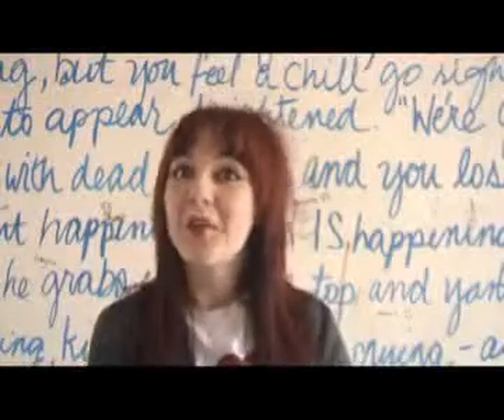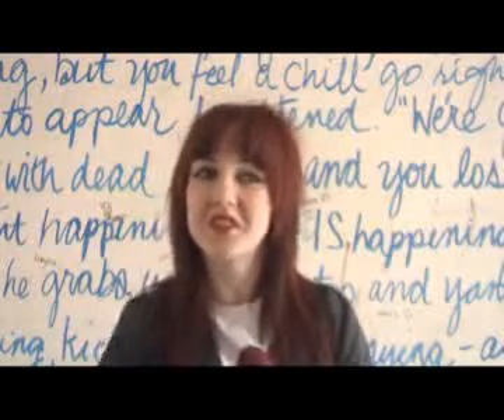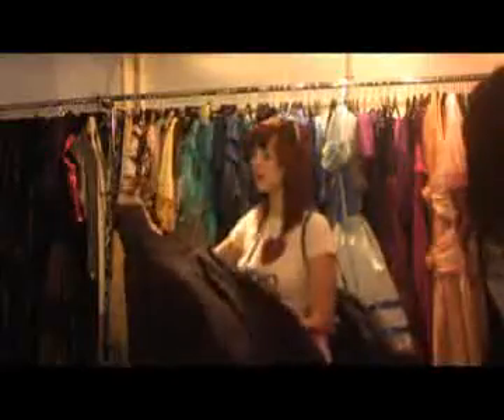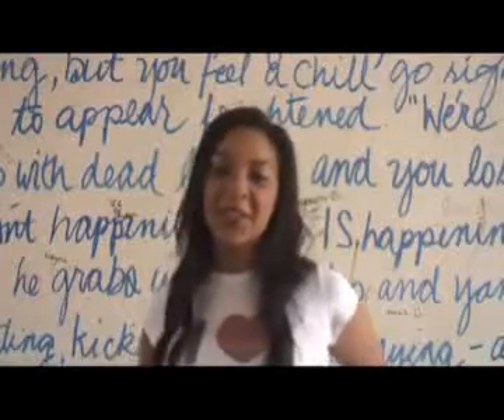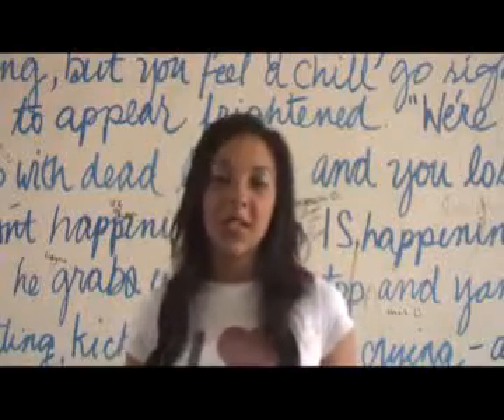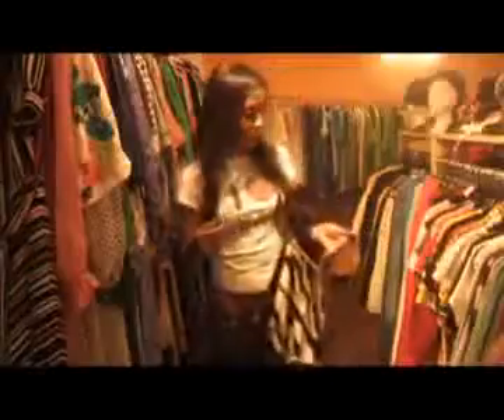I usually shop at vintage shops because they're individual and you find things that nobody else has got, and they're really bright and colourful so it's really cool. I don't usually shop in vintage shops, I usually go high street or a few designer shops, but most of the high street. I don't normally shop in vintage shops, I'm more of a high street girl myself.